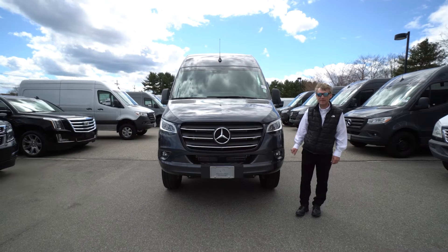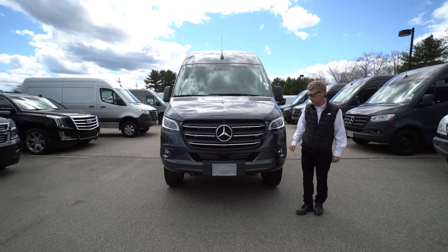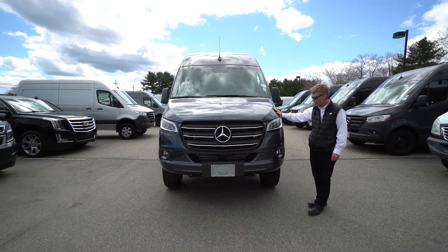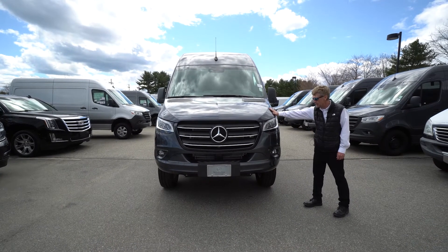Hello, I'm Roger here at Mercedes-Benz of Scarborough in Scarborough, Maine. Doing a video of this 2022 170 wheelbase, 4x4, Tenorite Gray Metallic Sprinter van.